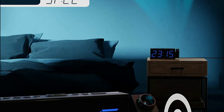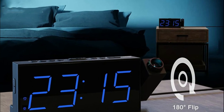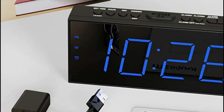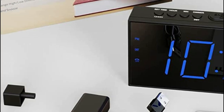Finally, projection clocks can be a stylish and functional addition to any room. They come in a variety of designs, from sleek and modern to more traditional styles, so it's easy to find one that complements your decor. Plus, many projection clocks include additional features, such as temperature and humidity displays, that can be useful for monitoring your environment.